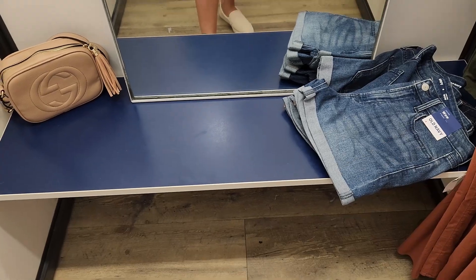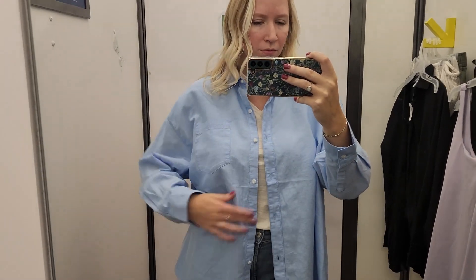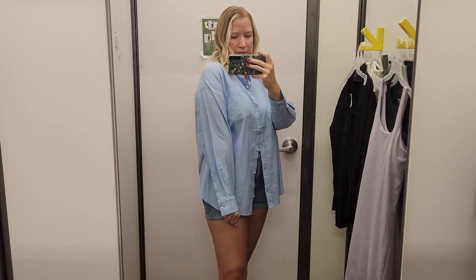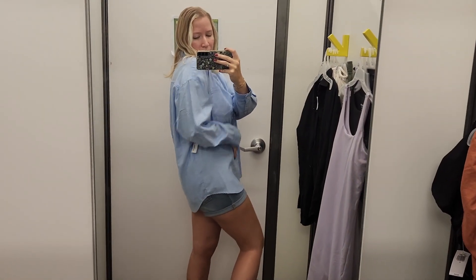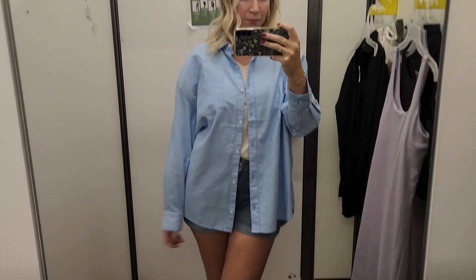The next one I picked up is blue. It was on the same rack but a slightly different material — more of a dress shirt material — where the other one was more casual linen. You can see the fit is slightly different, but they were literally right next to each other on the rack, which was kind of odd. I also wore this one in a large, so it had the same oversized fitted look.